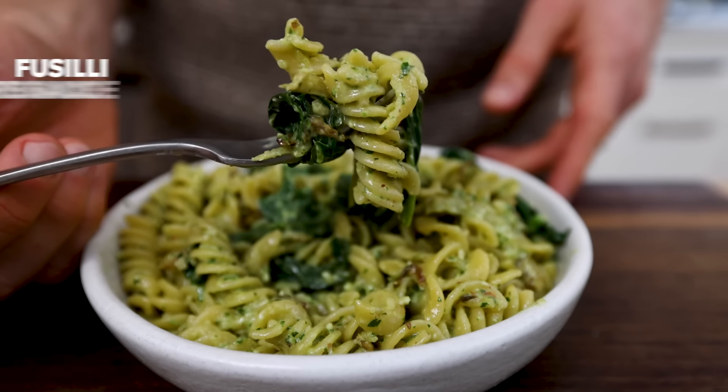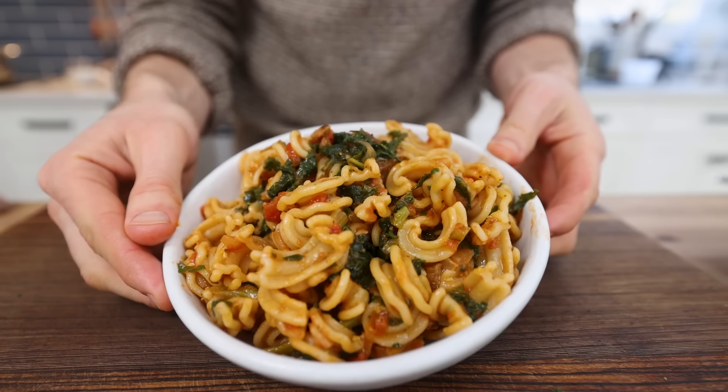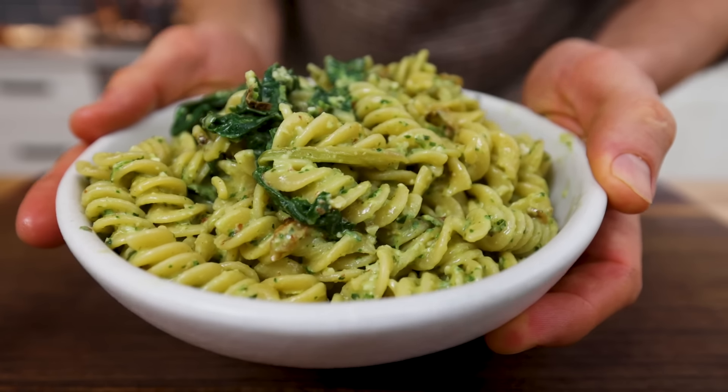Obviously there are so many pasta techniques and this doesn't cover everything, but hopefully this formula gives you a little bit of confidence to stay creative and stay inspired with those quick weeknight pasta dishes. And remember to click the link for your free download of the 15-minute cookbook.